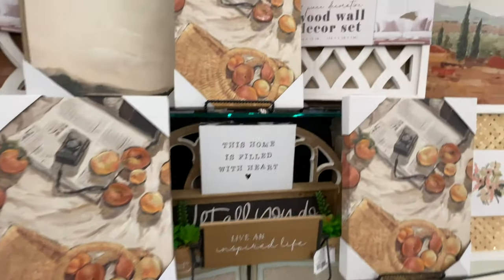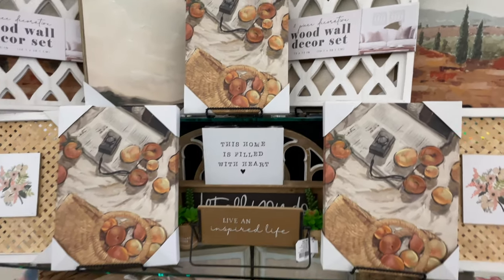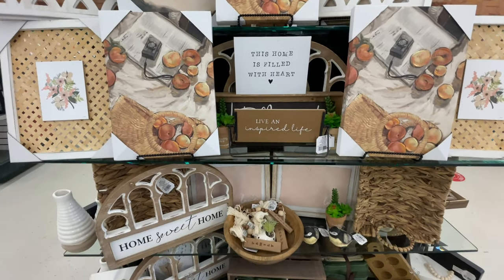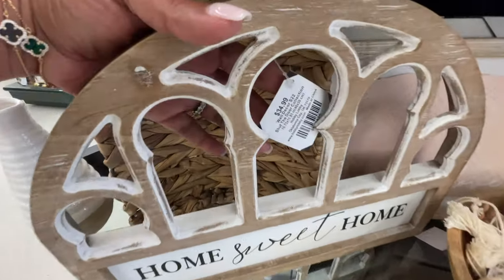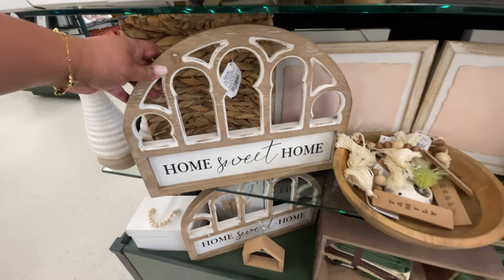I don't think I've ever seen these before here. Lots of wall decor like I already said — that is a lot of what we're going to see amongst a bunch of other things. We're going to see all the things, you know, as usual. This guy right here is $35.